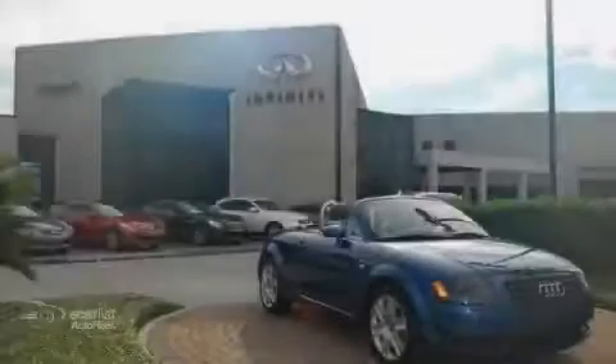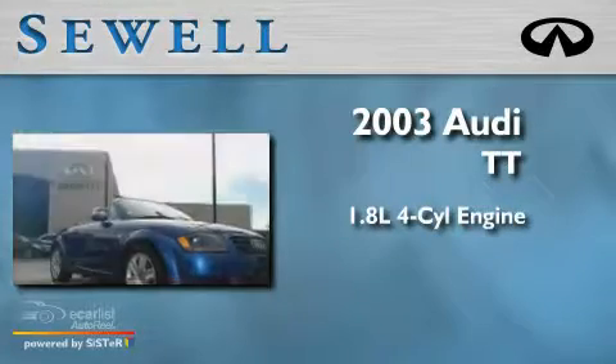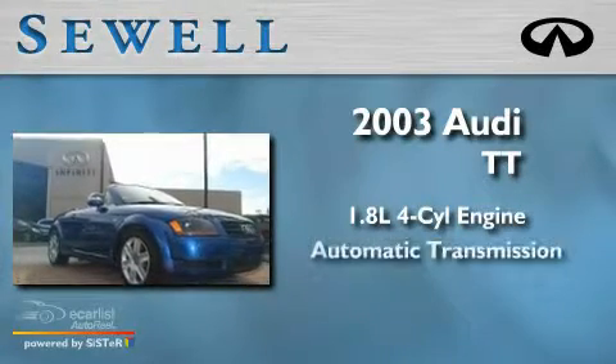Sewell, obsessed with service since 1911. This is a 2003 Audi TT. It features a 1.8 liter four-cylinder engine and an automatic transmission.